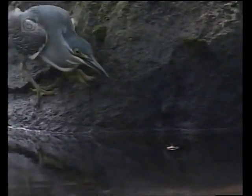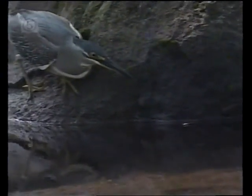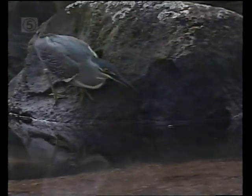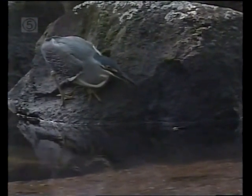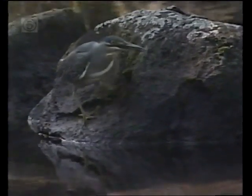They do it by doing something not unknown, but very rare in the natural world. They use tools — twigs, bugs. Like human anglers, they're willing to try anything and keep trying. They will cast, and cast again. Change location if necessary.